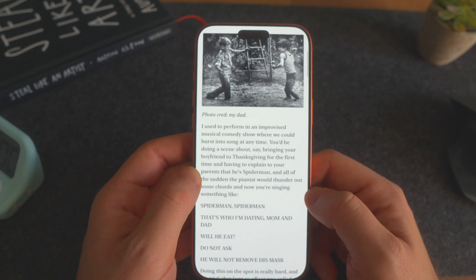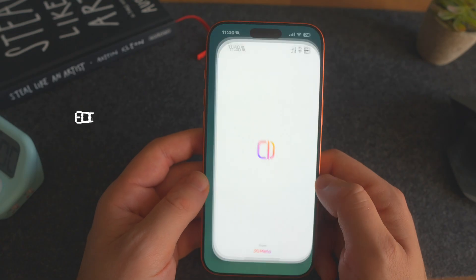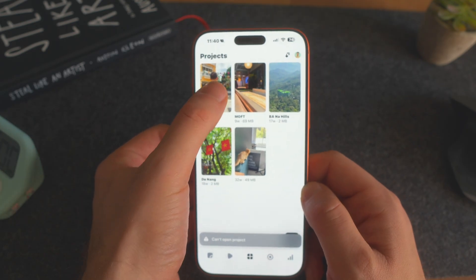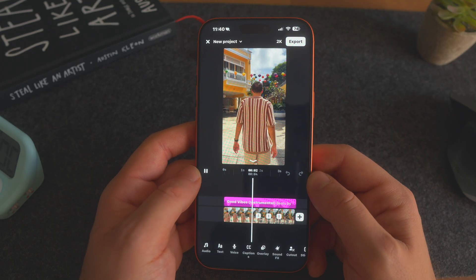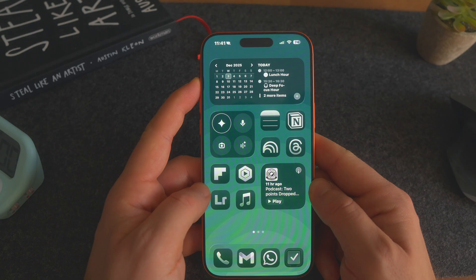I'm actually just using Matter as a read-it-later app because I really love the way it's designed. I use it in tandem with Flipboard — if I see something cool on Flipboard, I save it to Matter and read it later. I'm also using the Instagram Edits app to edit shorts. I find it really easy to use, it's got everything I need, and it's completely free — a great alternative to CapCut and it gives you free captions, so if you're a content creator it might be worth trying just for that.